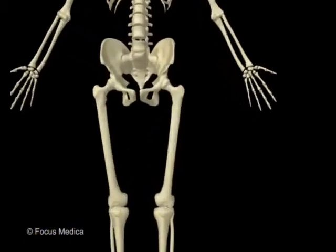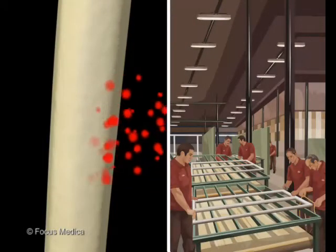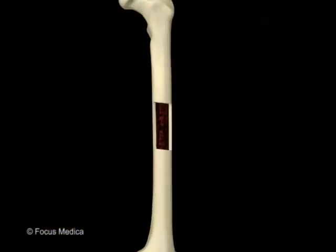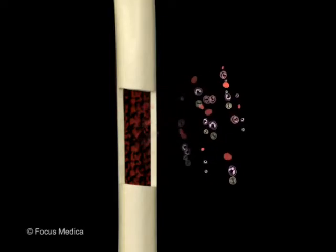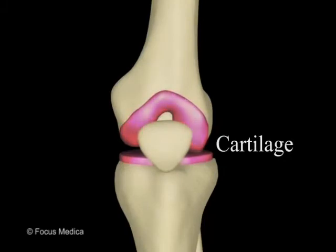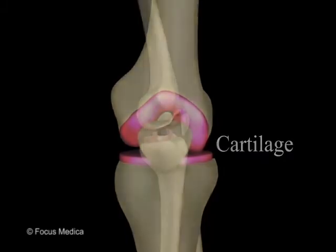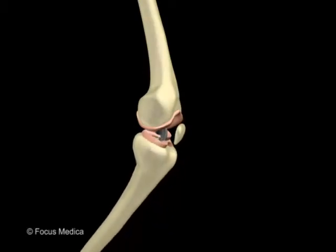In addition to serving as a fortress, the bones function as a factory. Marrow inside the bones produces essential blood components — the blood cells. There is cartilage between most of your bones. Cartilage is softer than bone, and it keeps bones from rubbing against each other.